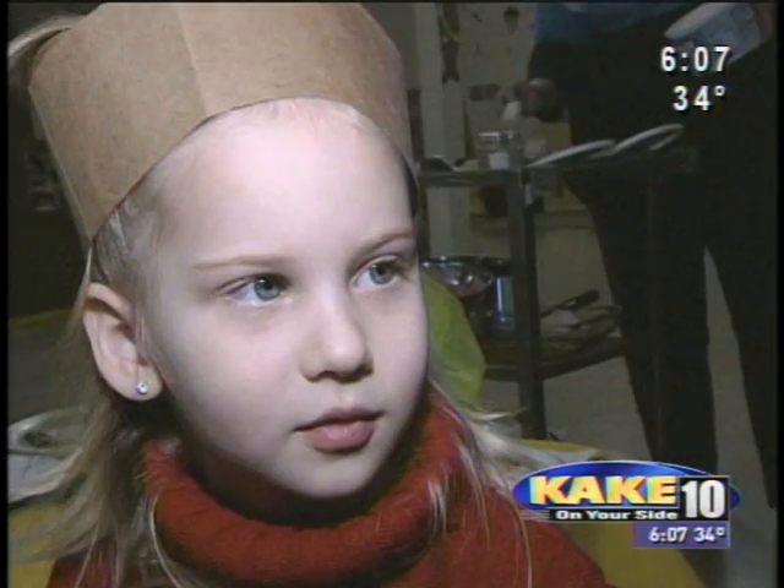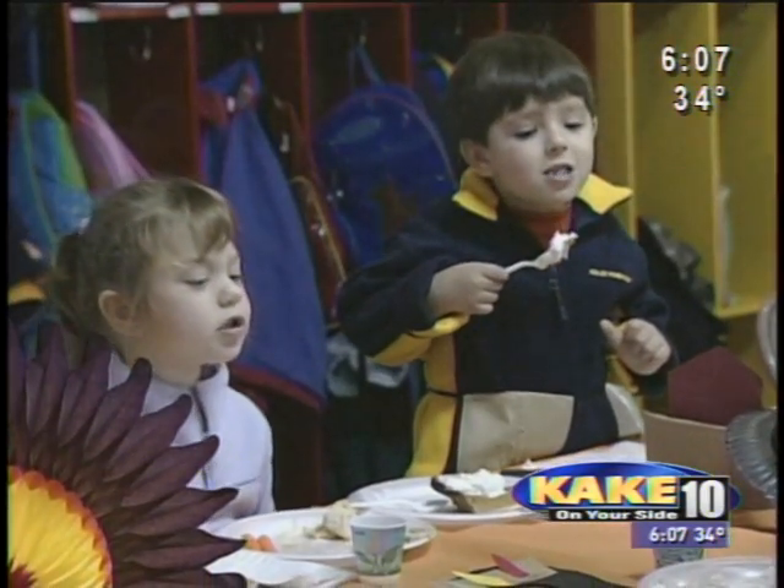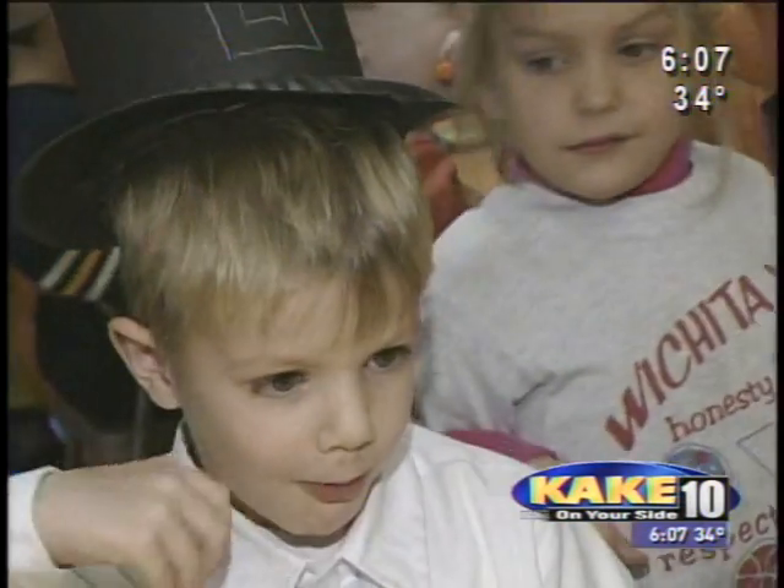You remember what you're thankful for? Yeah. What? Clothes. My thankful for is all my food.